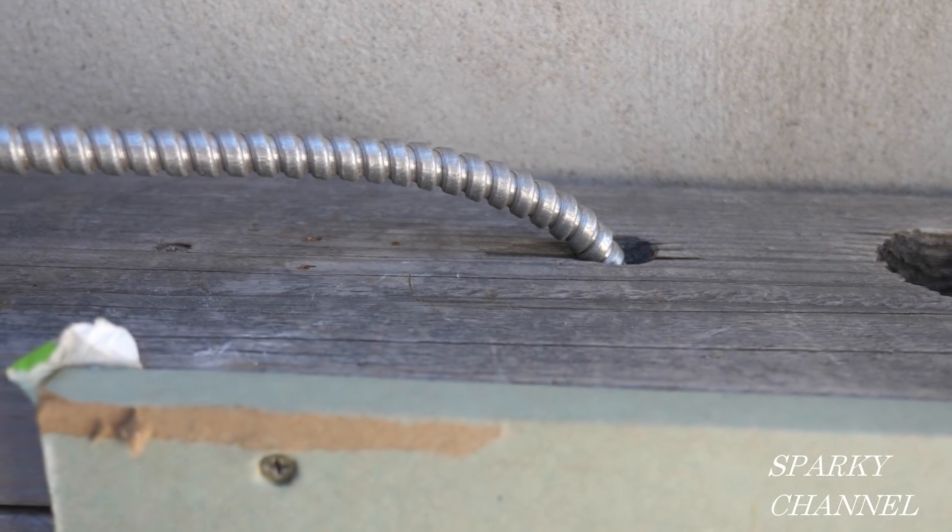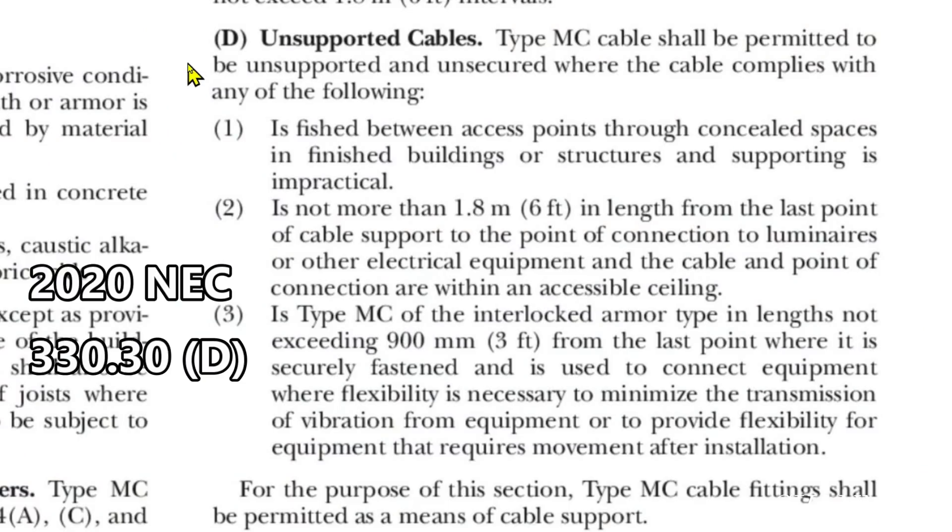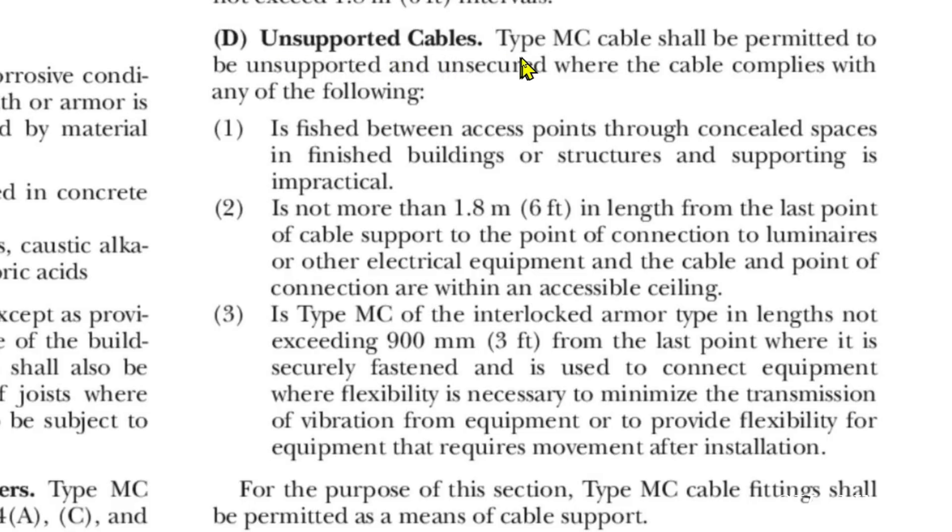Here we are at the 2020 NEC article 330.30(D), unsupported cables. Type MC cable shall be permitted to be unsupported and unsecured where the cable complies with any of the following. We've got three items here; if any of these three are complied with, then we can use the MC cable in an unsupported, unsecured manner. Number one is: fished between access points through concealed spaces in finished buildings or structures, and supporting is impractical.